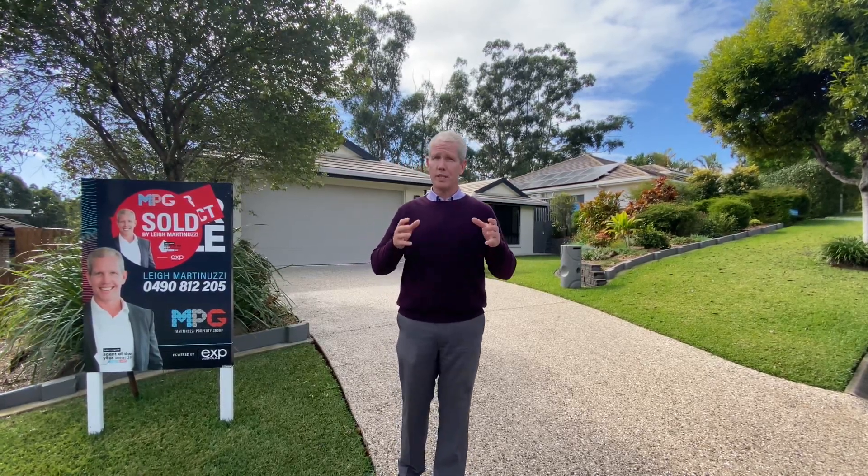We had multiple offers on it after that very first open home, which is a fantastic conversion rate. We're seeing that a lot right now. The buyers that are coming through are quality buyers ready to make offers when they find the right home.